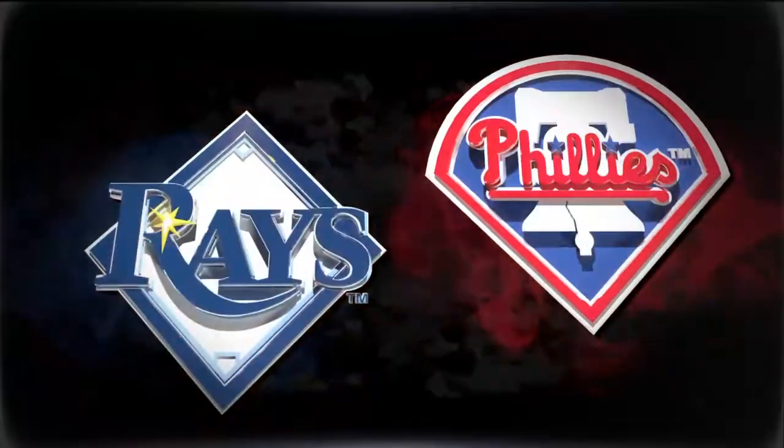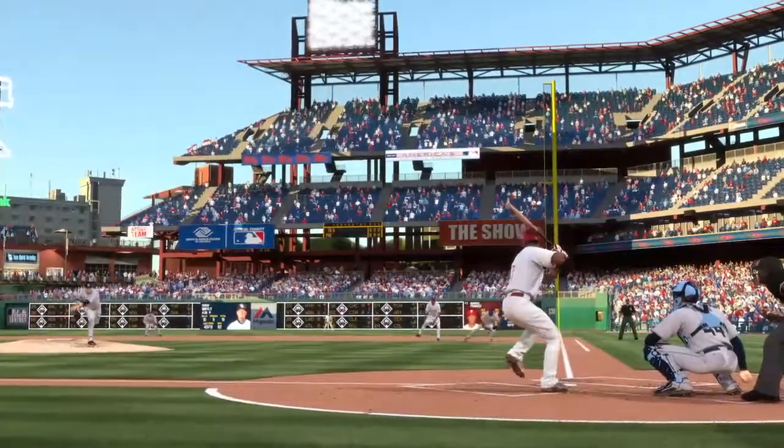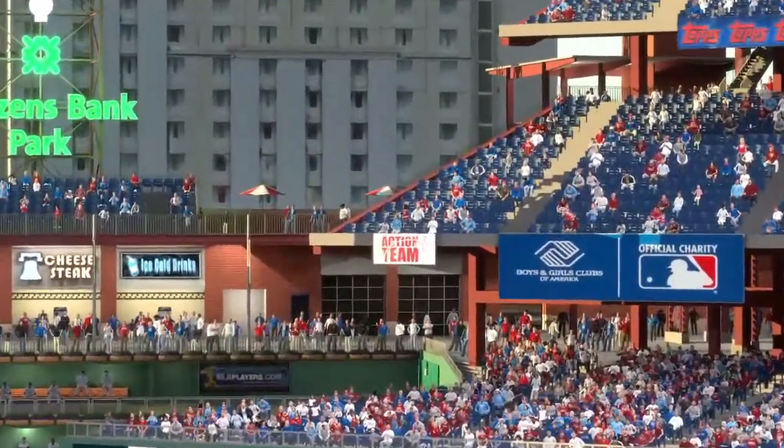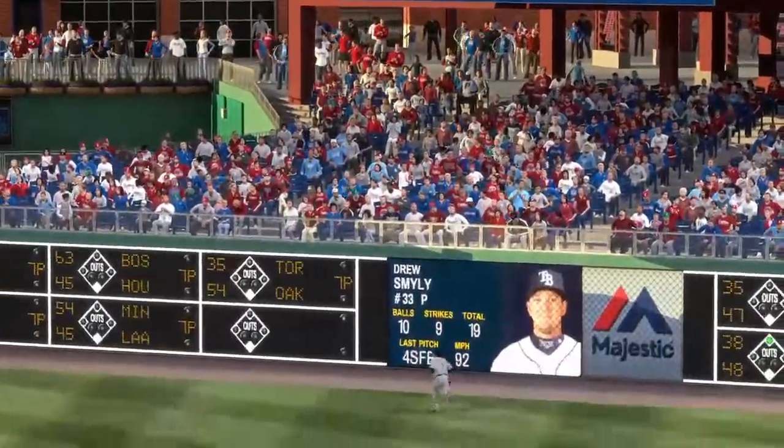You wondered if maybe they'd want to save some of those runs — but it turns out it might not matter as they hit the board first again in the first inning.